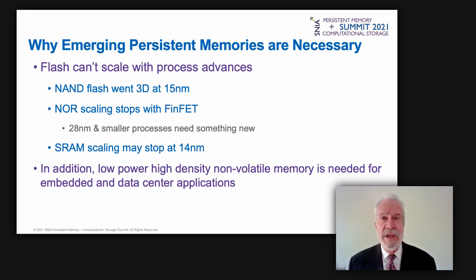The semiconductor industry is being forced to change which memory technologies are used in SoCs. This is because flash memory can't scale to keep pace with CMOS logic process advances. SoCs use NOR flash, and NOR flash stopped scaling at 28 nanometers, providing an opportunity for other technologies to replace it.